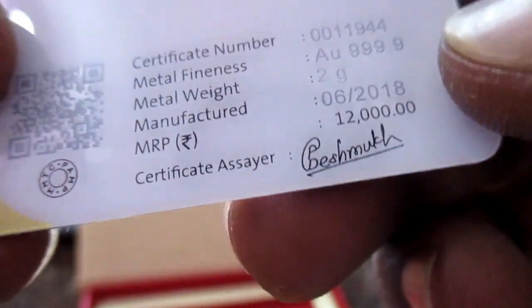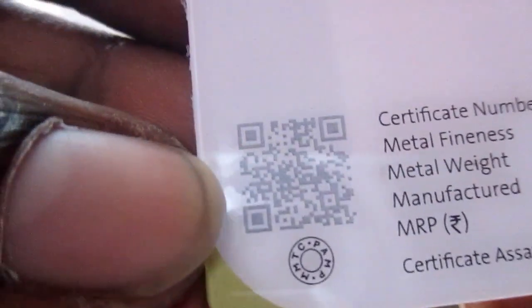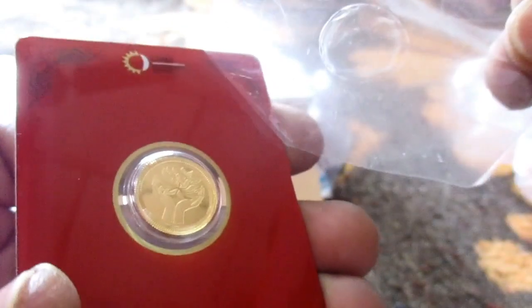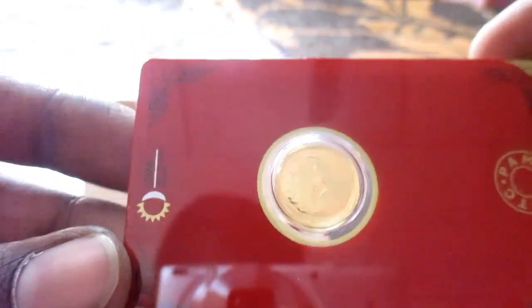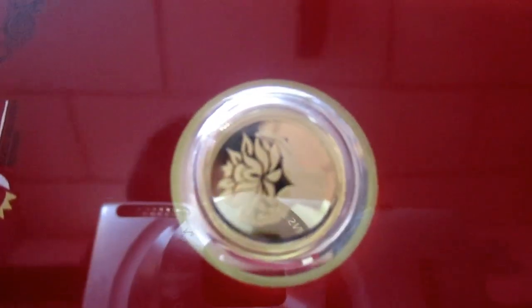There is a signature from the designer and a barcode to get details easily — it's very nice. Now removing the cover. It's very shiny — you can see my face reflected in it. This gold is really shining.